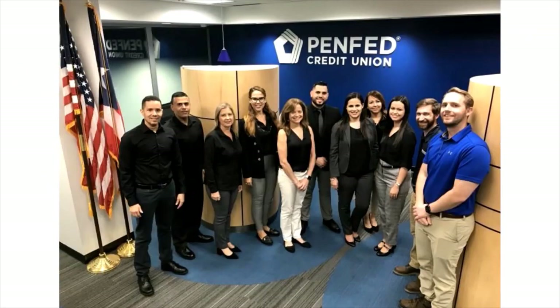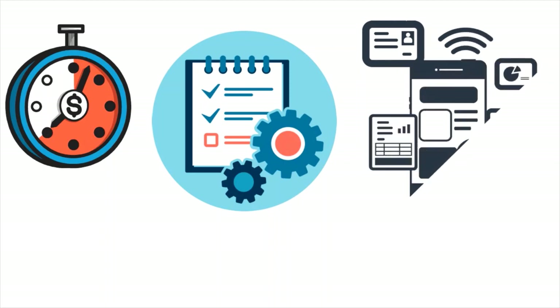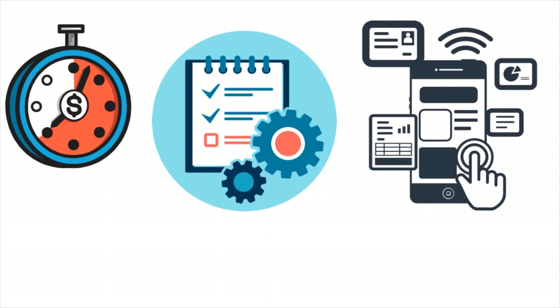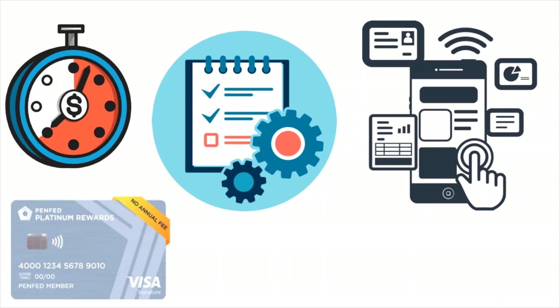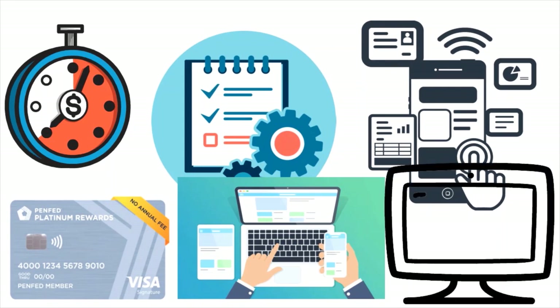Hack number four: you want to apply for credit sporadically. This is very important. Do not apply for a credit card, loan, or line of credit more than once every three months. The best frequency is two to three times a year. Watch those sneaky hard pulls carefully — every time you apply for credit you get a hard pull. PenFed will look at your account and wonder why you're applying for credit too often, which could signal a financial crisis or emergency liquidity need.